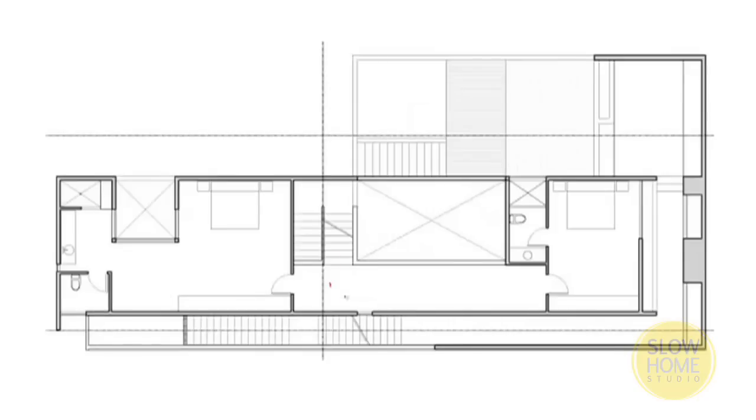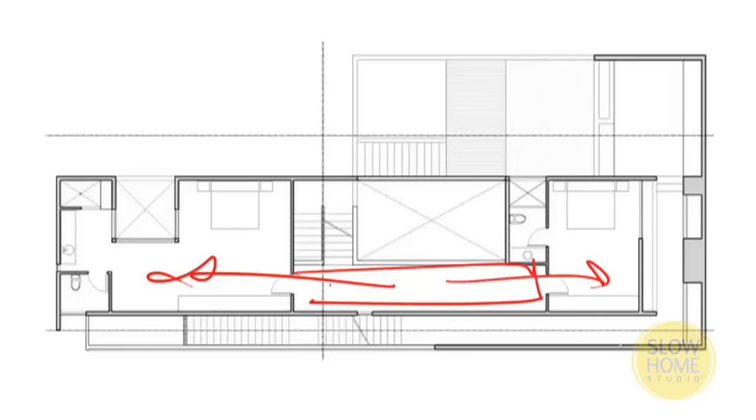If we just go one more flight, we'll see that we come up to a walkway that has a bedroom on one side, a bedroom on the other, and access to another courtyard.